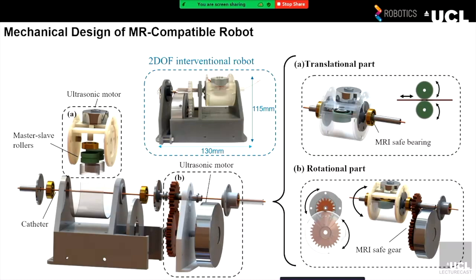After finishing the design and fabrication, as shown in the video, our designed robots can realize the translation of the catheter, the rotation, and the simultaneous movements at one time.